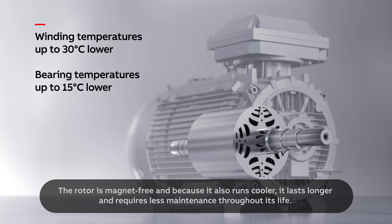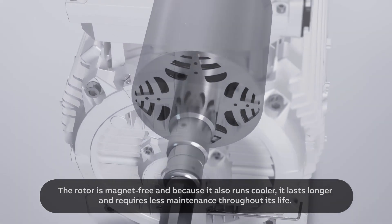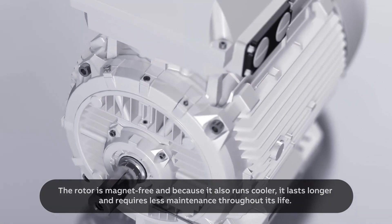The rotor is magnet-free and because it also runs cooler, it lasts longer and requires less maintenance throughout its life.